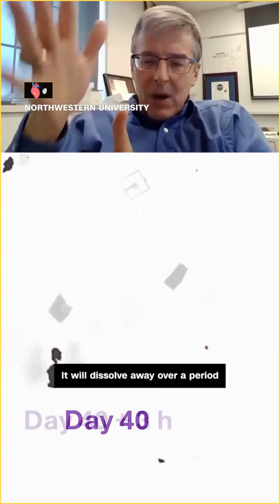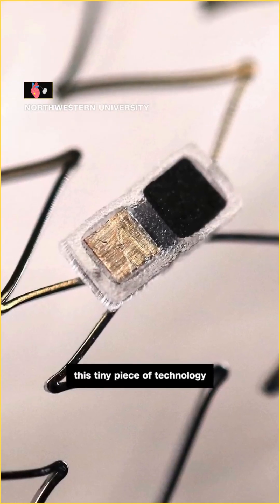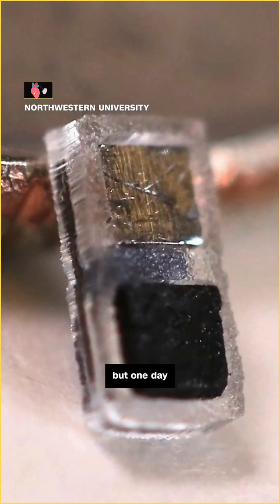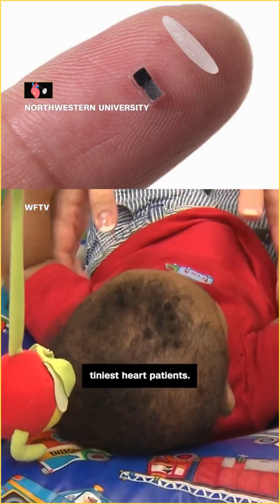It will dissolve away over a period of six to nine months completely. For now, this tiny piece of technology is still an experiment, but one day it could make a big difference for our youngest, tiniest heart patients.